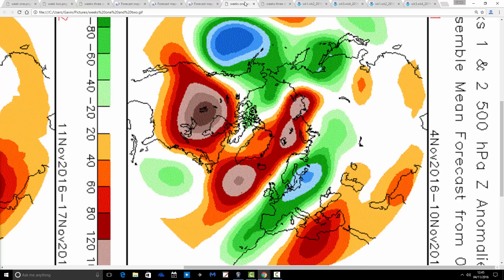Let's have a look at CFS B2 and see if that agrees with the JMA. We're starting off with 500 millibar heights broken down into weekly periods.